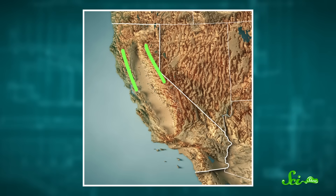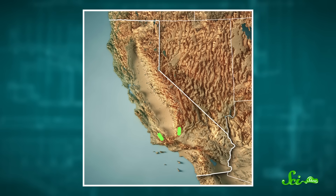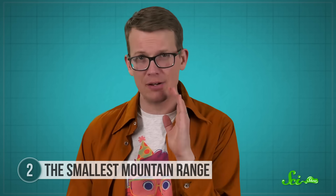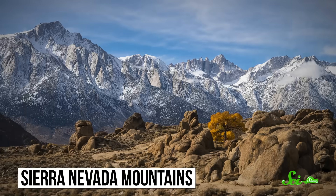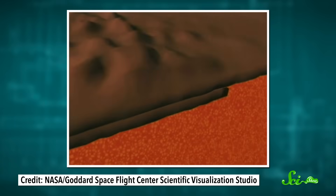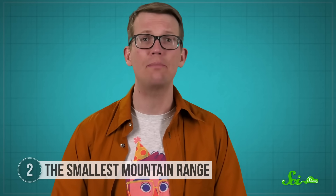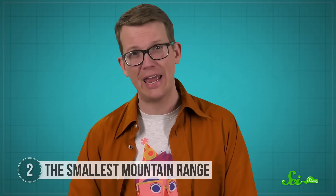In comparison, the mountain ranges on either side of them run for hundreds of kilometers parallel to the coast, and their peaks reach thousands of meters into the sky. But while the Sutter Buttes are definitely small, they're not actually a mountain range — they have a completely different history. The Sierra Nevadas to the east and the Pacific Coast ranges to the west both formed when tectonic plates slid over one another, causing parts of the crust to crumple or rise. Meanwhile, the Sutter Buttes are actually just the remnants of an extinct volcano.